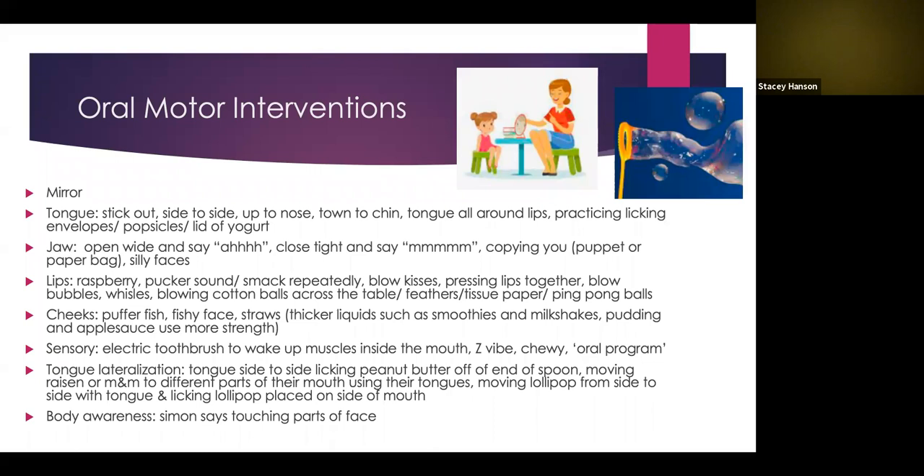The first intervention is using a mirror, which provides helpful visual feedback for the child. If you're having them do activities — like blowing a kiss, licking the top of a yogurt, or making a silly face — it can be fun to do it in the mirror. It also gives them information about what their mouth is doing, which can be helpful for activities like making a fishy face that are more difficult.